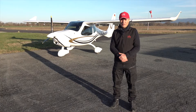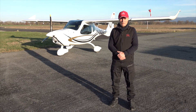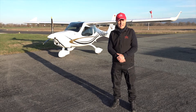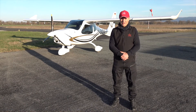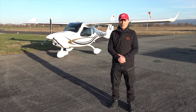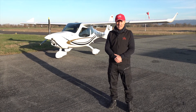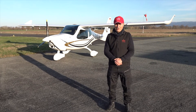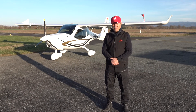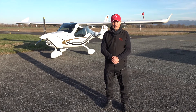FlaDesign is well known for their high-winged, strutless aircraft, the CT. There are more than 2,000 CTs flying in the world. And now they're starting delivering the F2 from the new factory in Czech Republic at a rate of 1.2 aircraft per month, ramping up to 5 aircraft per month. We have a backlog of more than 100 F2 at the moment.